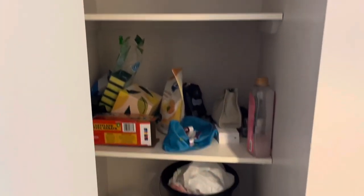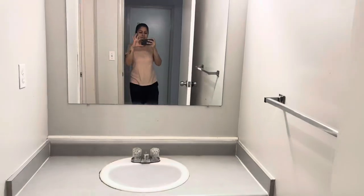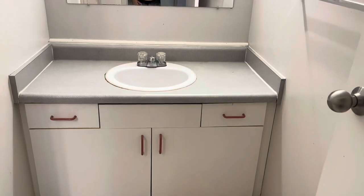Opposite to this is another small cupboard just outside the washroom, so you can use it to store your toiletries and other stuff. And finally, this is the washroom — it's one complete washroom with a sink outside.